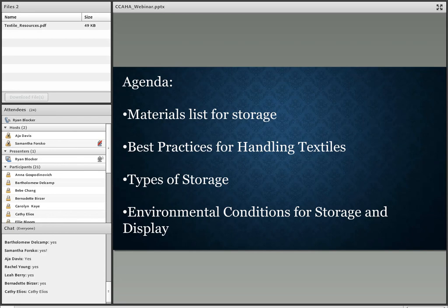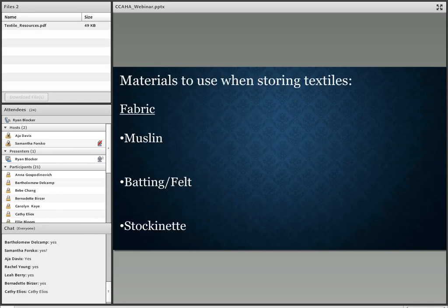Let's get started by looking at what materials are safe to use in storage. The next few slides look at common materials used in textile storage. I'll give a quick rundown and then go into more detail. I've included a handout — you can download it and it'll give you resources for where to purchase the materials we'll be discussing today.